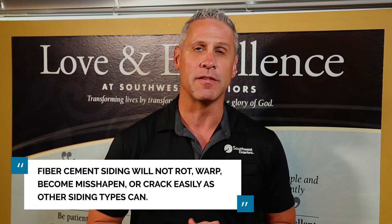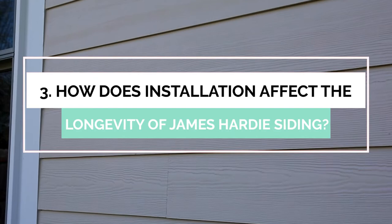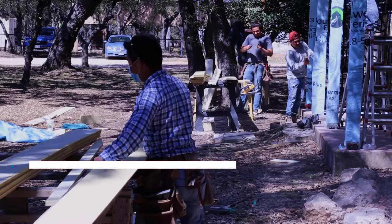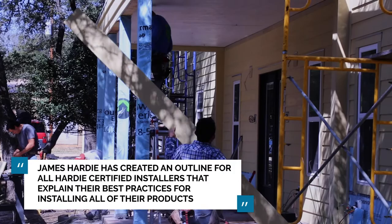Even though Hardee's fiber cement materials are durable and weather resistant, if they are not installed correctly, it's not going to last as long as it should. The installation of any product is crucial to the success of its performance, and Hardee siding is no exception to this rule. James Hardee has created an outline for all Hardee certified installers that explains their best practices for installing all of their products. If these best practices are not followed when installing Hardee siding, the results will not be as good as they should be.